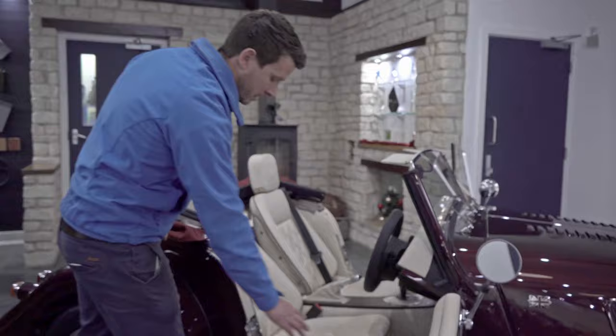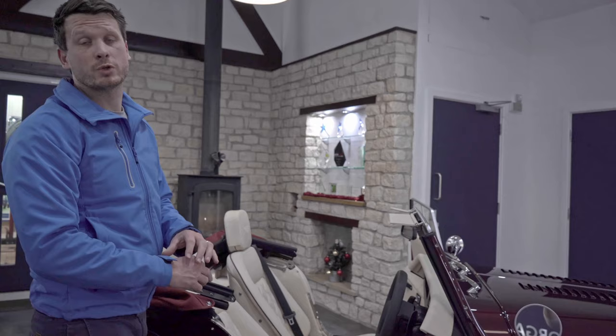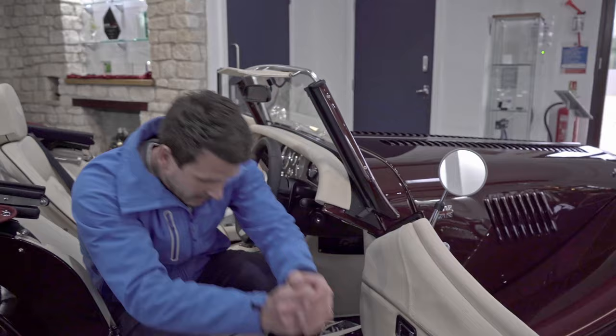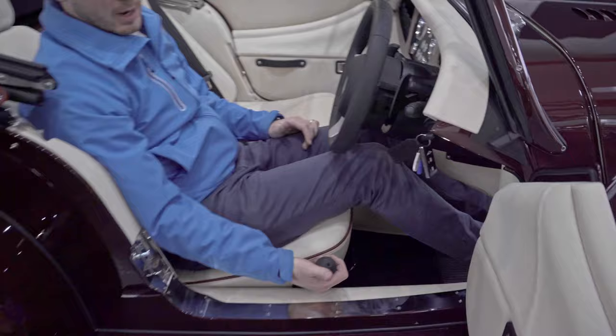To open the door on your new Morgan, there's a little button just there — press it and the door opens. It seems really basic, but you've got a beautiful running board along here which we don't want to scuff climbing in and out. The way I climb in is firstly get my left leg underneath, then sit backwards, sit in, pull my left leg under, right leg in, get comfortable, and then close the door.